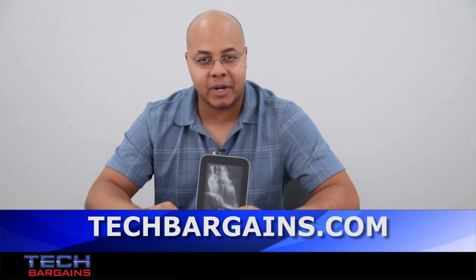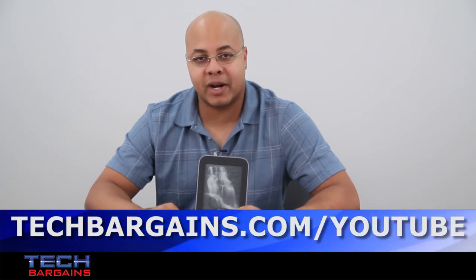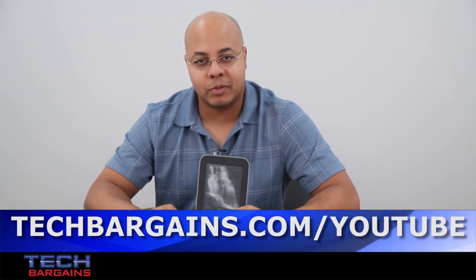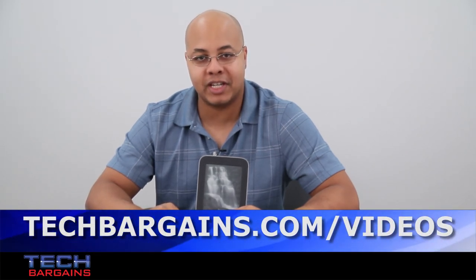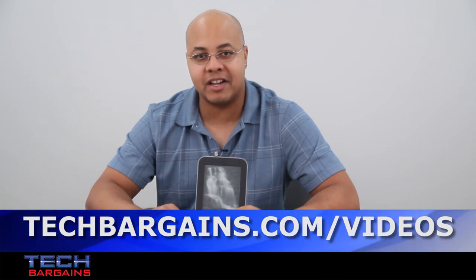For the latest coupons and deals on eReaders like the Barnes & Noble Nook SimpleTouch with Glow Light, be sure to go to techbargains.com. To enter our monthly giveaway, make sure you always check out techbargains.com/YouTube, and to watch our video unboxings, video reviews, and exclusive video features, be sure to go to techbargains.com/videos.